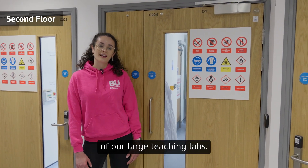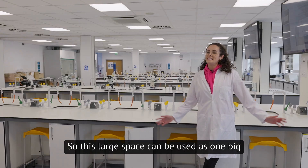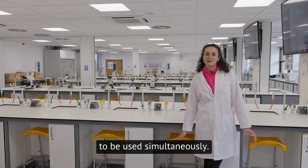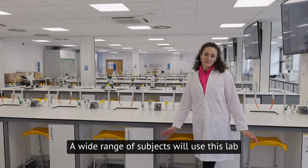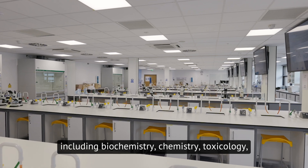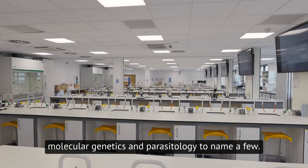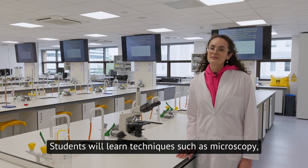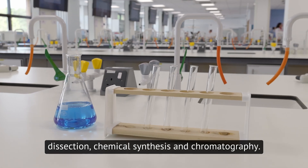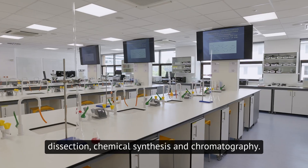Now let's take a look at one of our large teaching labs. This large space can be used as one big teaching lab or it can be split into two to be used simultaneously. A wide range of subjects will use this lab including biochemistry, chemistry, toxicology, molecular genetics and parasitology to name a few. Students will learn techniques such as microscopy, dissection, chemical synthesis and chromatography.